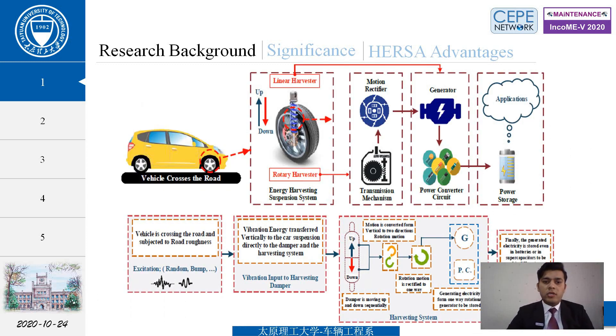There are two types of harvesters: linear harvesters and rotary harvesters. With a linear harvester, kinetic energy is converted directly into a generator which produces electricity to recharge our battery. In a rotary harvester, a transmission mechanism and motion rectifier are used to convert motion into a generator to produce electrical energy.